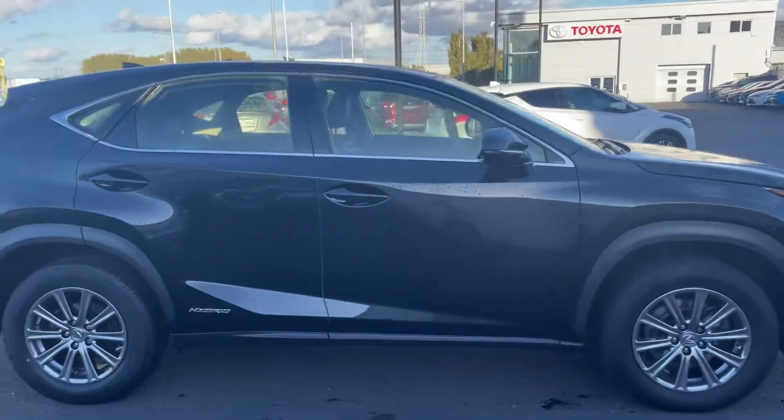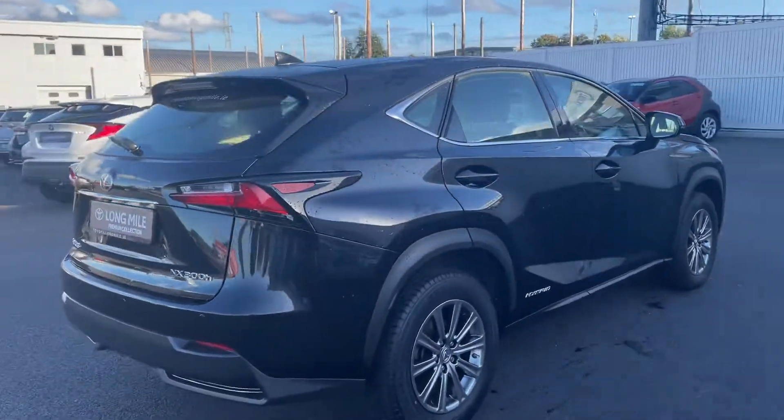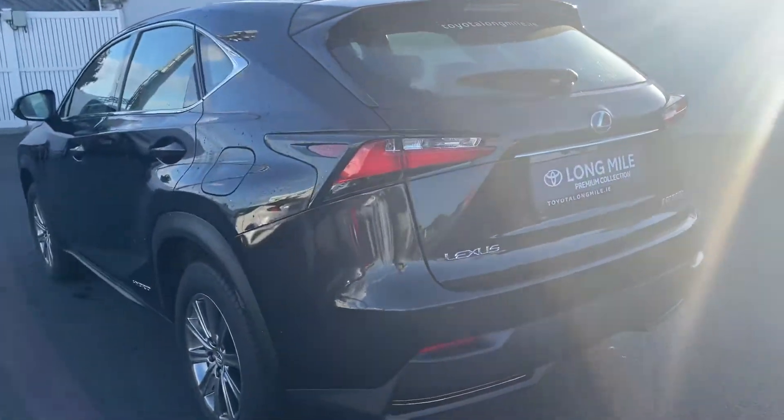Welcome to Toyota Longmoil. Today we have this 2017 Lexus NX 300 — it's a 2.5 hybrid executive model finished in night sky black.